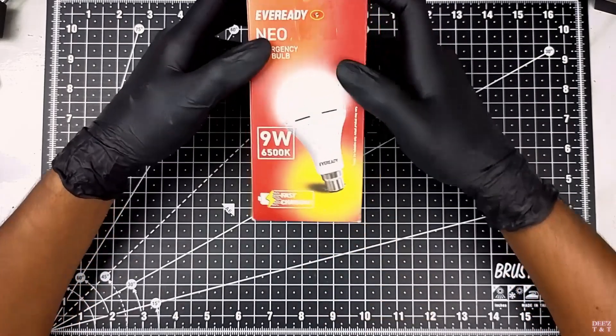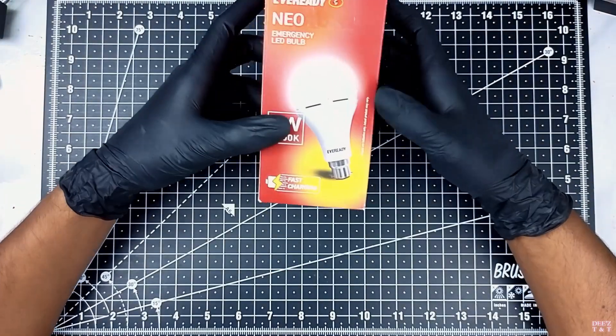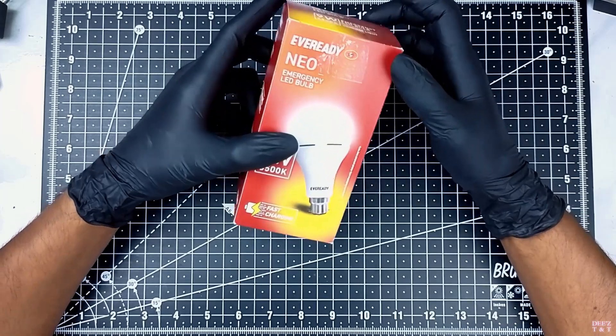Hello guys, welcome back. Today we are going to see an emergency LED bulb. Let's see how interesting this bulb is.